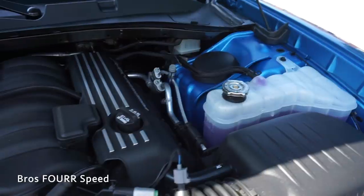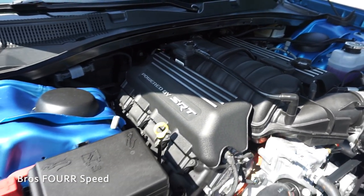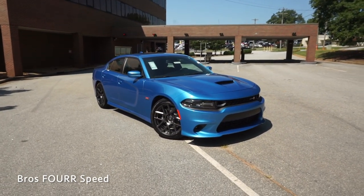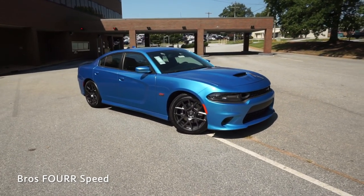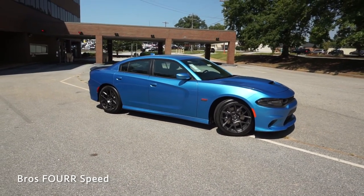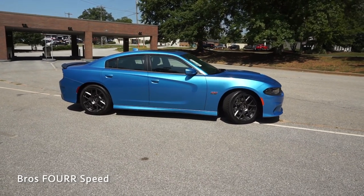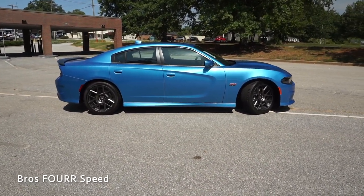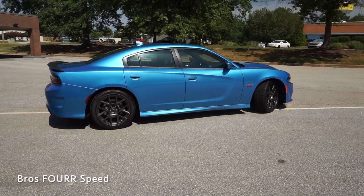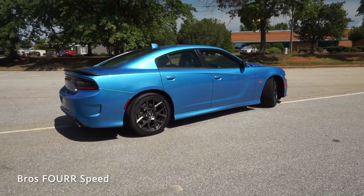Under the hood is a 6.4 liter SRT Hemi V8 engine, paired to the 8-speed automatic with steering wheel mounted paddle shifters. This engine produces 485 horsepower at 6,100 RPM and 475 pound feet of torque at 4,100 RPM. It is rear wheel drive, weighs around 4,200 pounds, 0 to 60 can happen in around 4 and a half seconds, and it has a top speed of 175 miles an hour. With a fuel capacity of 18 and a half gallons, you can expect 15 miles per gallon in the city and 24 on the highway.